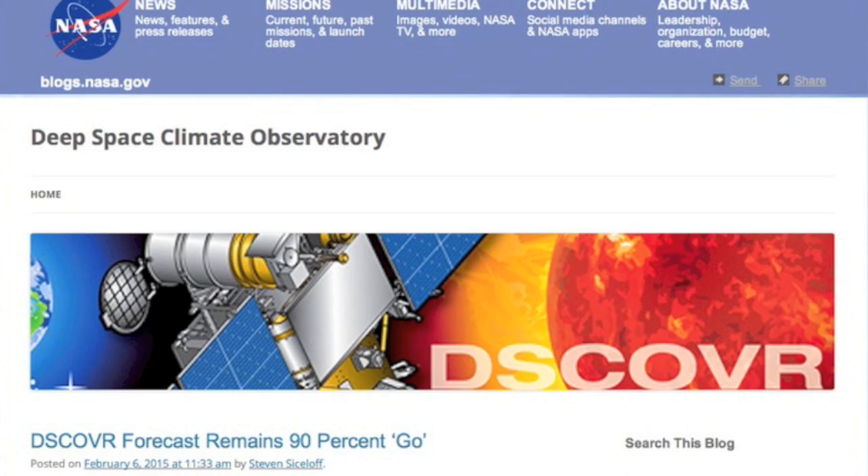DISCOVR satellite — we are 90% go. Launch has been pushed and pushed, but should finally happen today. This will revolutionize how we look at the solar wind. I've linked their blog for you below so we can stay updated.